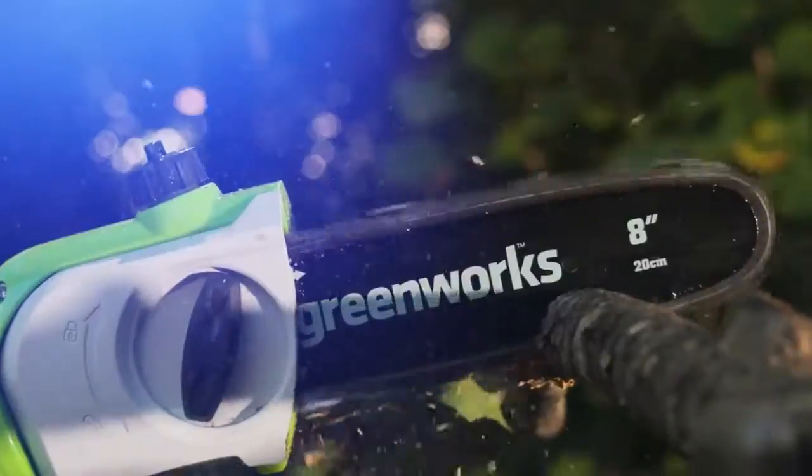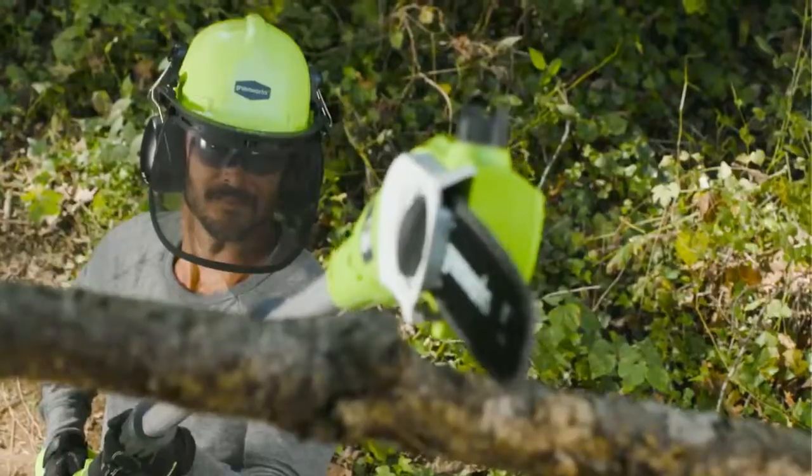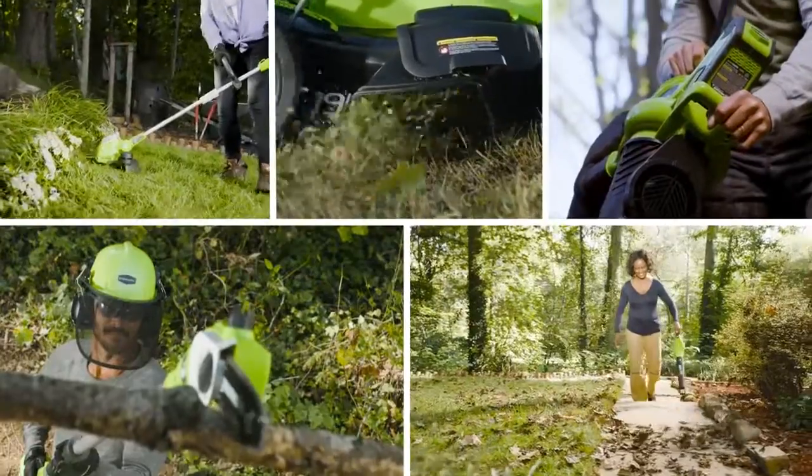GreenWorks is the ultimate battery-powered outdoor equipment. The powerful GMAX 40-volt battery provides true gas performance and is able to power multiple tools for a complete yard system.